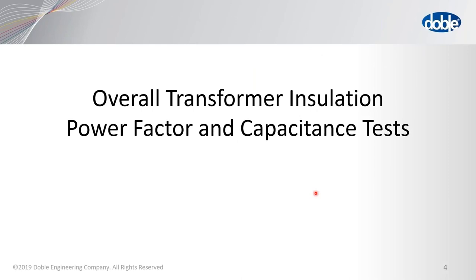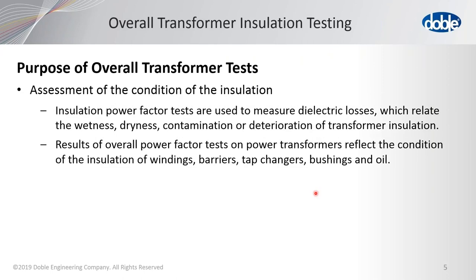Overall transformer insulation power factor and capacitance tests — why do we do these tests? We're testing the overall insulation of the transformer, trying to assess its condition. During these power factor tests, the dielectric losses and the percentage of power factor are related to the wetness or dryness of the insulation, and whether there's any contamination or deterioration. Over time you can identify if your insulation is becoming contaminated or deteriorated. Results of the overall power factor test can reflect the condition of the windings, barriers, tap changers, bushings, and oil.